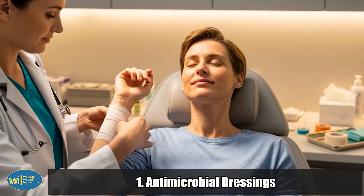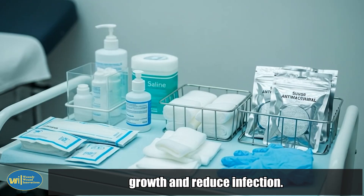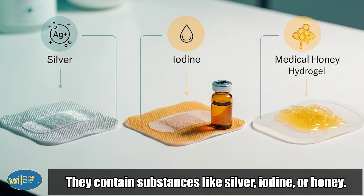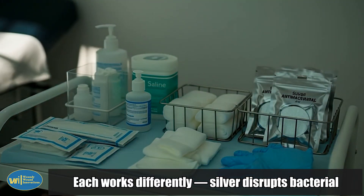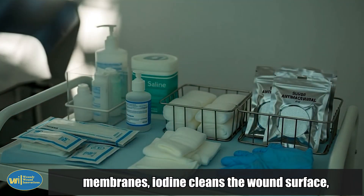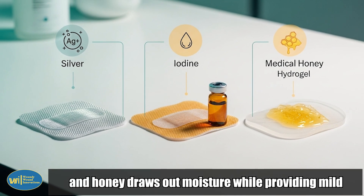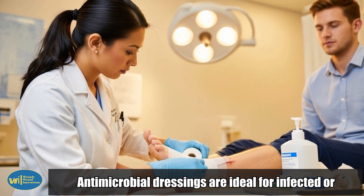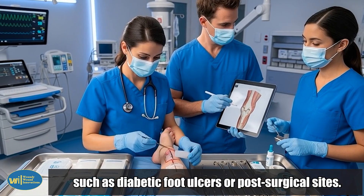1. Antimicrobial dressings. These dressings are designed to control bacterial growth and reduce infection. They contain substances like silver, iodine, or honey. Each works differently: silver disrupts bacterial membranes, iodine cleans the wound surface, and honey draws out moisture while providing mild antiseptic action. Antimicrobial dressings are ideal for infected or high-risk wounds, such as diabetic foot ulcers or post-surgical sites.